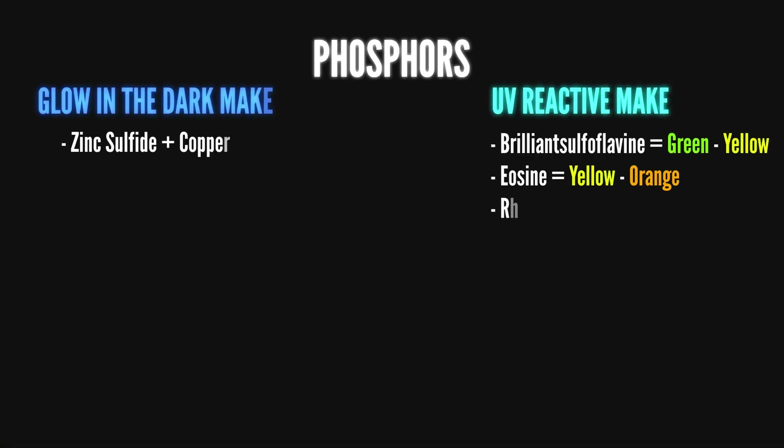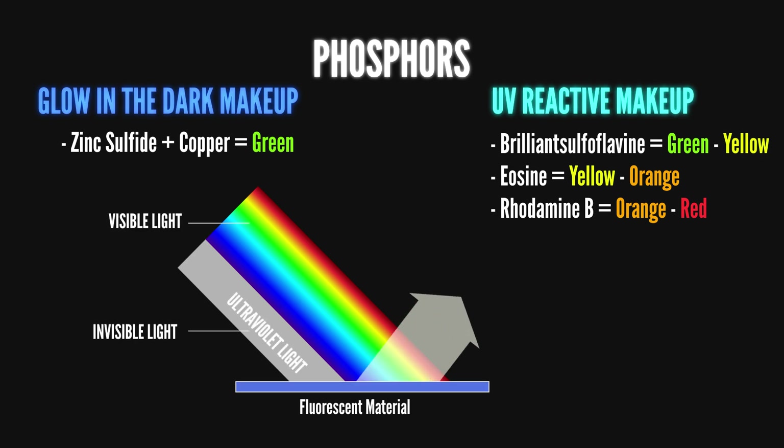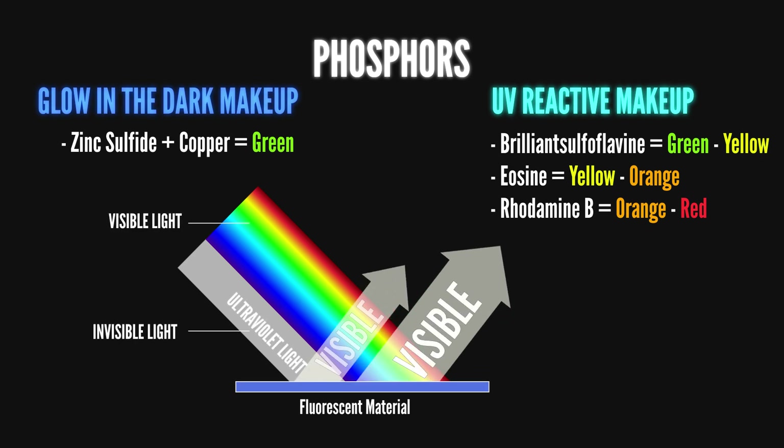For any material to give off a glow, they need two things: phosphors, which are substances that absorb and re-emit light, and UV light, which is invisible until it's absorbed and re-emitted at a lower visible wavelength. This makes the material seem naturally bright.